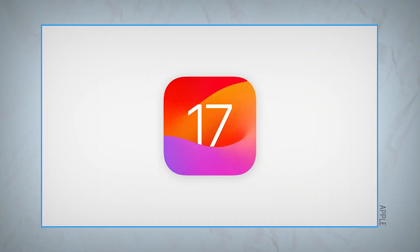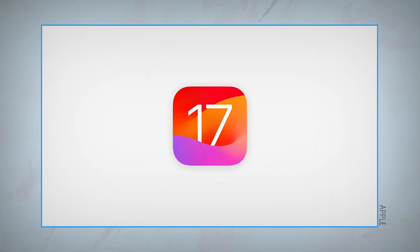We just got our first look at iOS 17 at WWDC 2023, and although it wasn't the main focus of the keynote, Apple still had plenty to show us in terms of new features for iPhone. Let's go take a closer look.